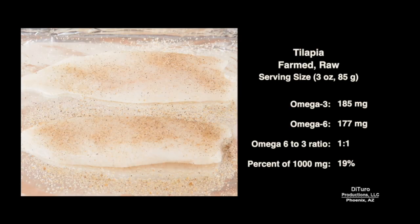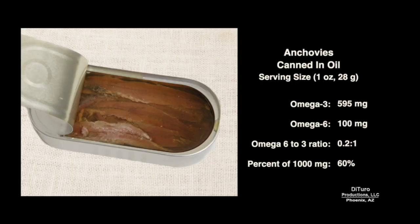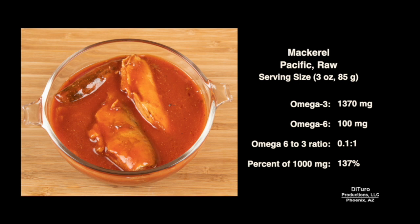Farm tilapia, a lean whitefish, has a 1-to-1 ratio but less than 20% of 1,000 mg. Rainbow trout has about a 0.3-to-1 ratio and provides almost 70% of 1,000 mg. Just one ounce of canned anchovies with a 0.2-to-1 ratio provides 60% of 1,000 mg. Atlantic mackerel has a 0.1-to-1 ratio and provides over 2,000 mg of omega-3. Pacific mackerel also has about a 0.1-to-1 ratio but provides less omega-3 than Atlantic mackerel.